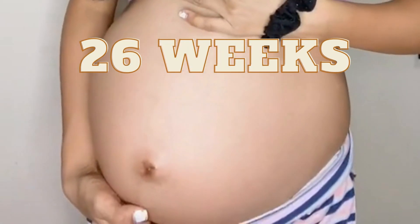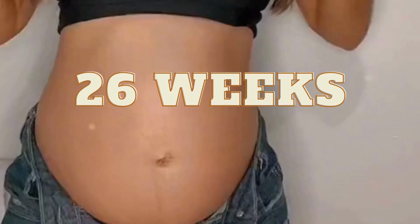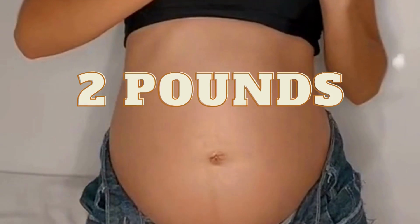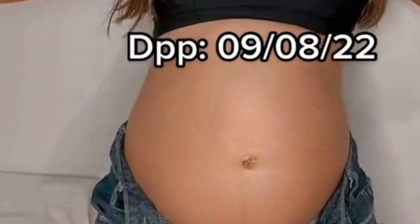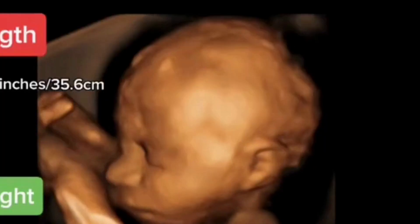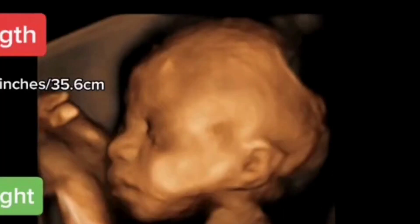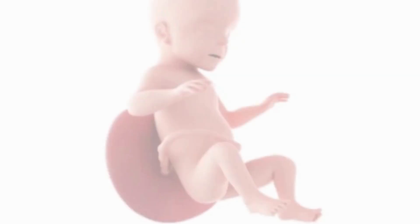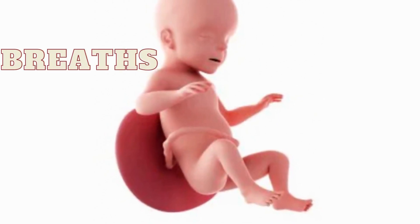At 26 weeks, your baby is about the size of a head of lettuce and weighs around 2 pounds. They're starting to look more like a newborn, with eyelashes, eyebrows, and hair beginning to form. Your baby's lungs are also developing rapidly, getting ready for their first breaths outside of the womb.